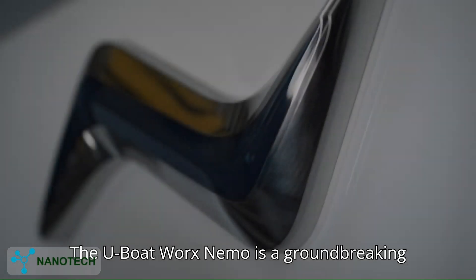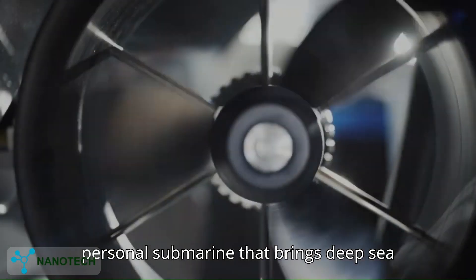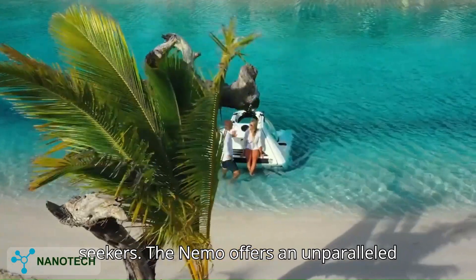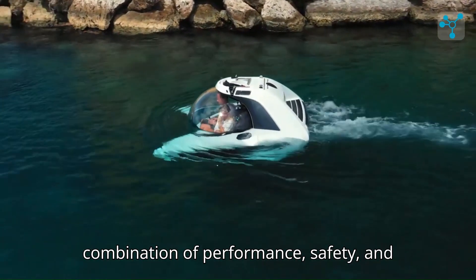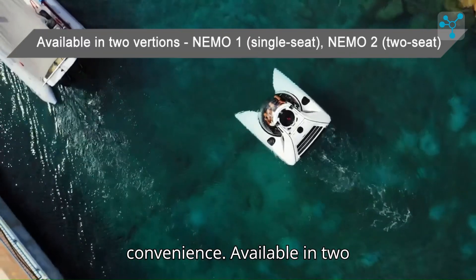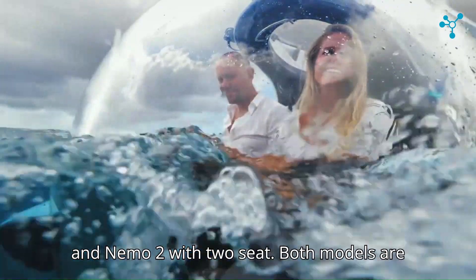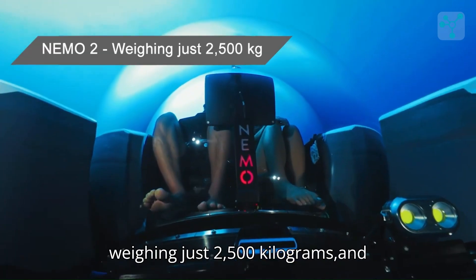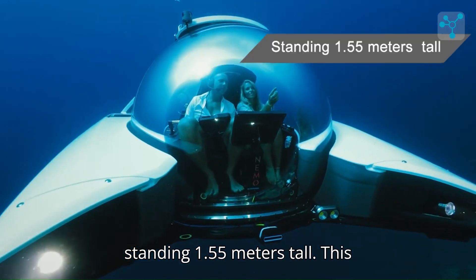The U-Boat Works Nemo is a groundbreaking personal submarine that brings deep-sea exploration within reach for private owners, yacht enthusiasts, and adventure seekers. The Nemo offers an unparalleled combination of performance, safety, and convenience. Available in two configurations — Nemo 1 with a single seat and Nemo 2 with two seats — both models are compact and lightweight, with the Nemo 2 weighing just 2,500 kilograms and standing 1.55 meters tall.